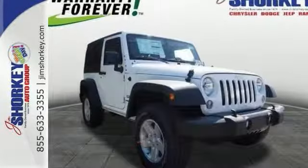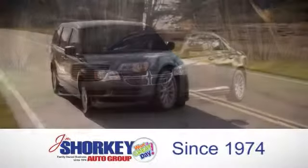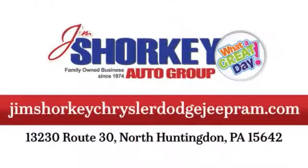Come take a test drive today. At Jim Shore Key Chrysler Dodge Jeep Ram, we are a family owned and operated dealership. We are conveniently located at 13230 Route 30 in North Huntingdon, PA.